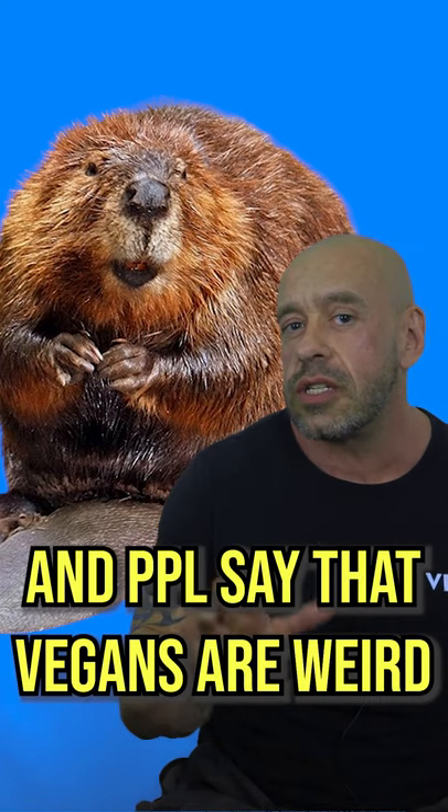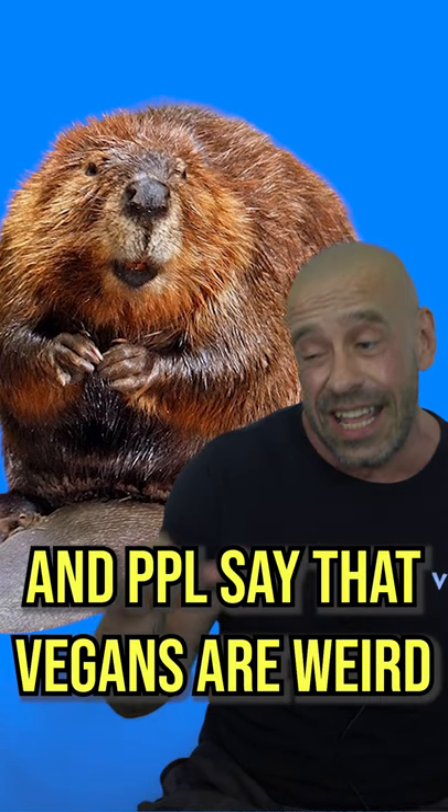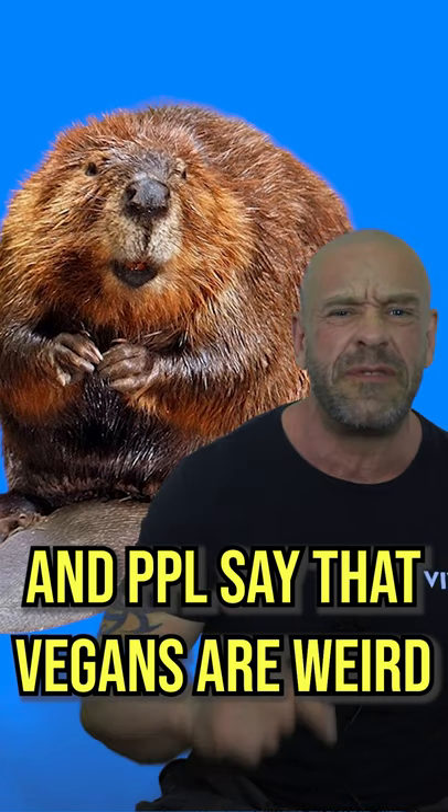And castoreum, which is extracted from the anal glands of beavers. It was widely used to provide a vanilla flavour to processed foods. Its use is quite limited now, but you can find it in the odd product. So watch out for beaver butt juice!